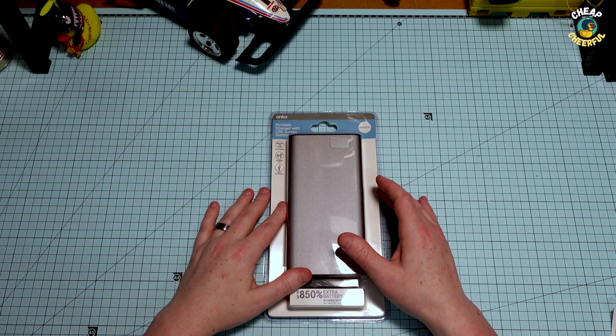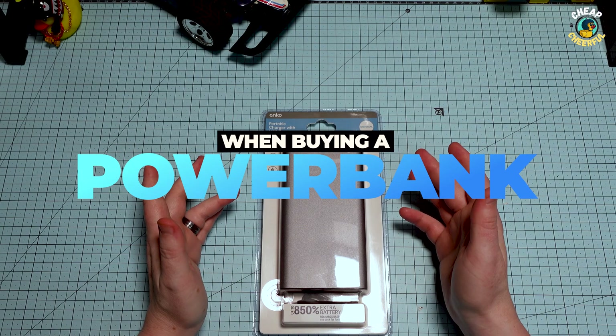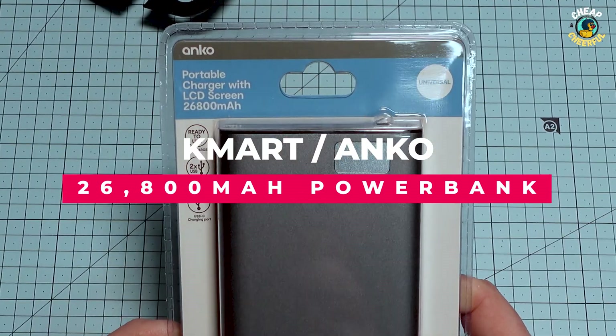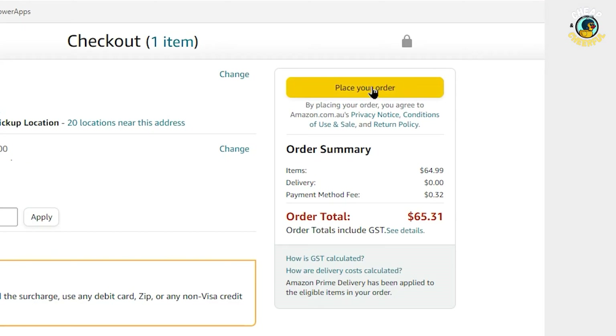Cheap and cheerful. Today I'll be covering the five things you must look at when buying any power bank, how this new Kmart Anko brand power bank stacks up — I'll be testing, opening it up and rating — and finally what electronics accessories should you never ever buy.